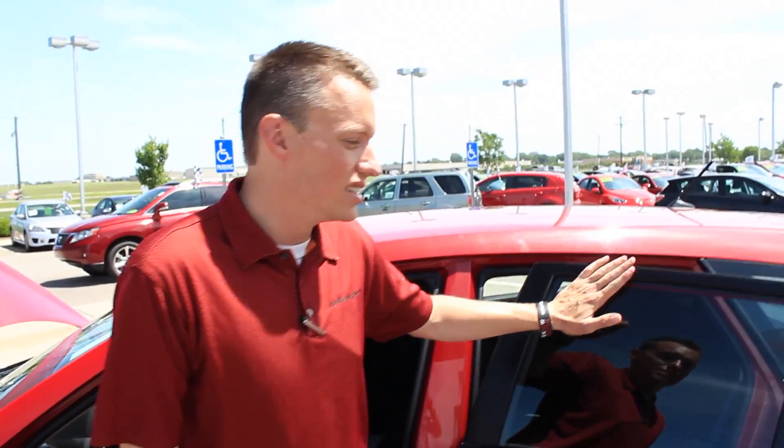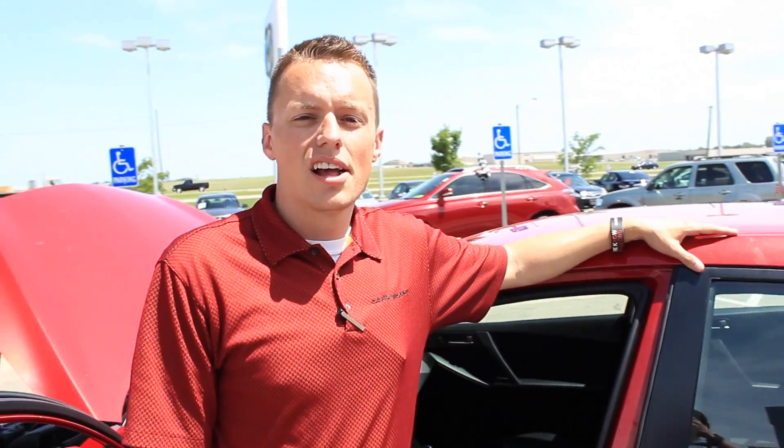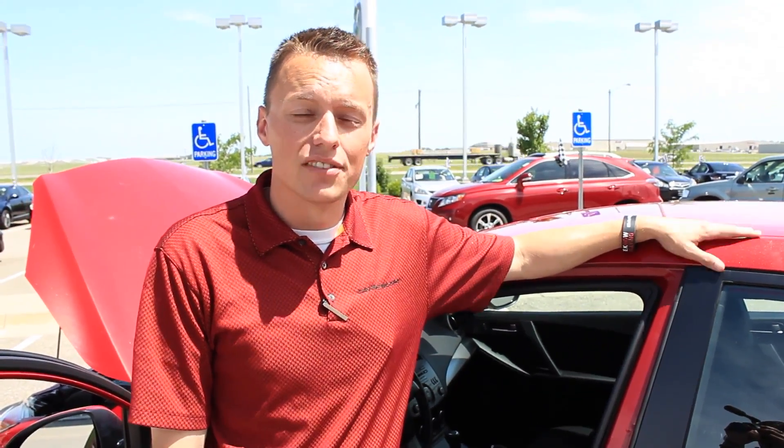Come and take a look at this 2013 Mazda 3 here at Davis-Moore Mazda. As for me, Garrett Robinson — I'll be sure to take good care of you.